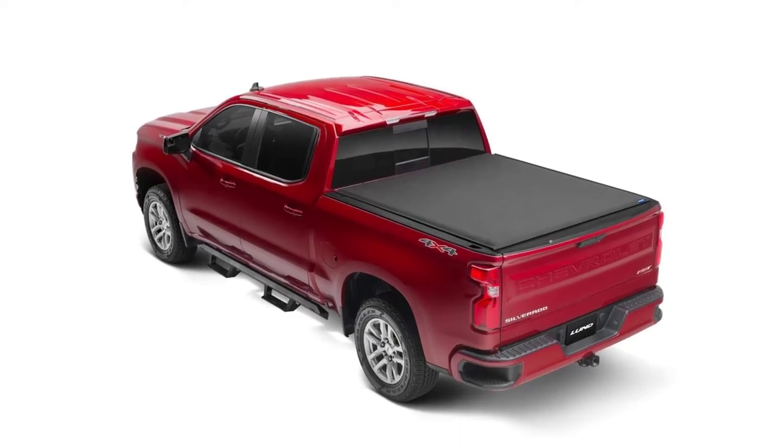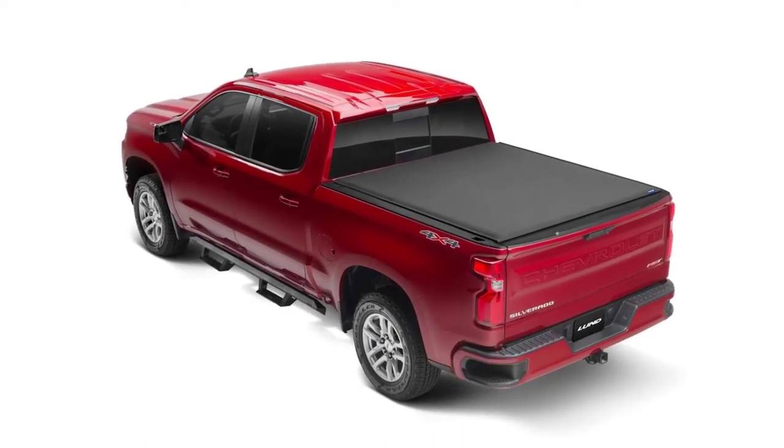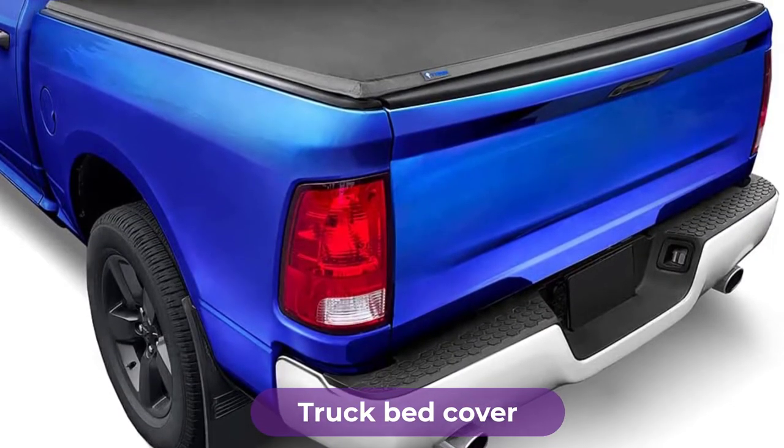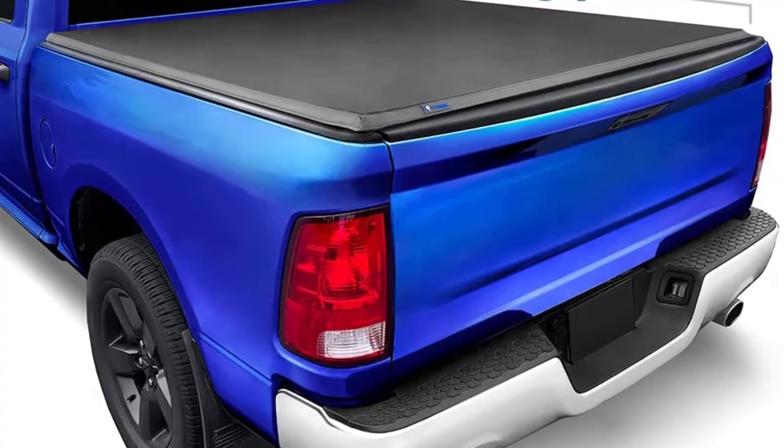Are you looking for the best truck bed bike racks? In this video we will break down the top four truck bed bike racks on the market. We have included links in the description for each product mentioned, so make sure you check those out to see which one is in your budget range.